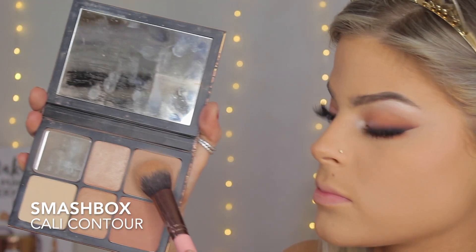Moving back to the face, I'm going to set that contour with the Smashbox Cali Contour Palette — I really love this palette. I'm going to put this anywhere we applied that cream contour, and I'm also going to contour my nose a little bit.